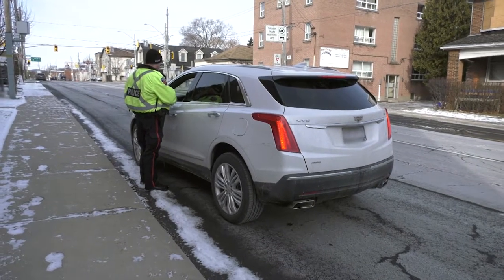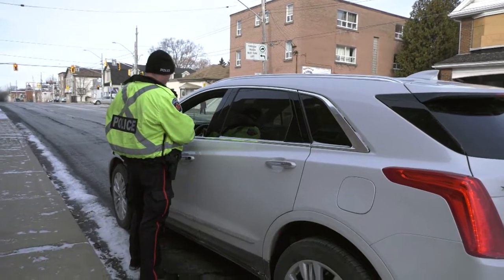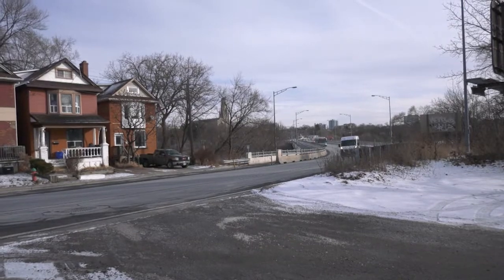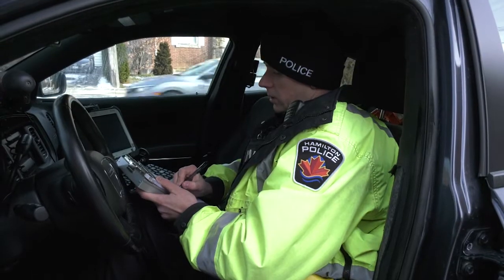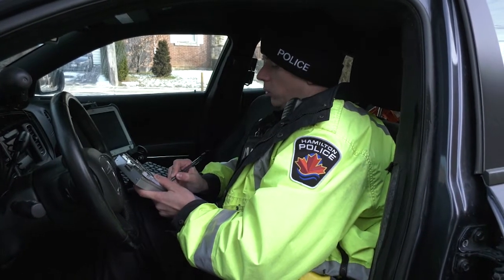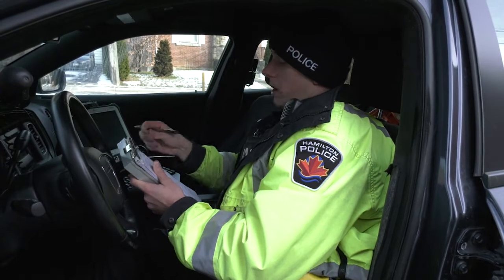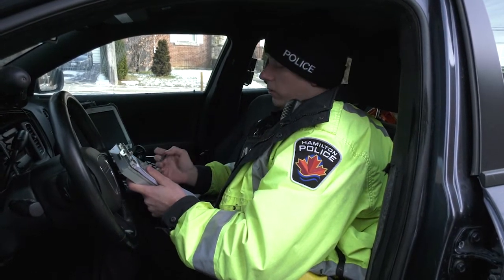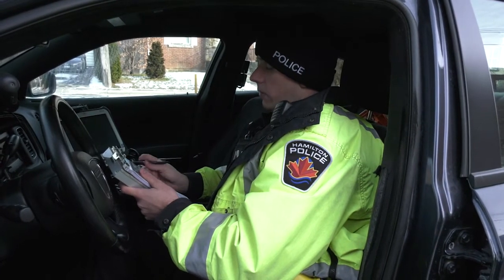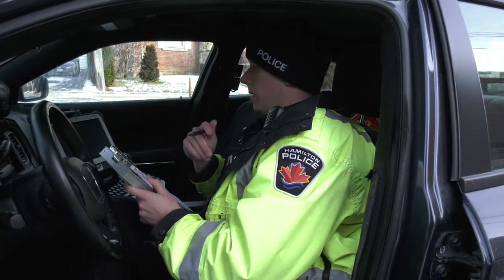Driver: I didn't realize I was doing that. This is a new car and sometimes I just don't sense the speed. Officer: We have discretion as officers as to whether to give someone a verbal warning or issue a ticket for the full amount. This driver is traveling at 28 kilometers over the speed limit. The fine is $135, and the ministry will add three points to her license if I write the full amount.